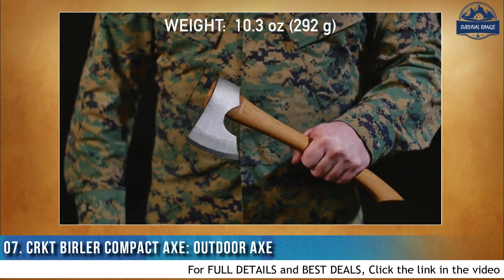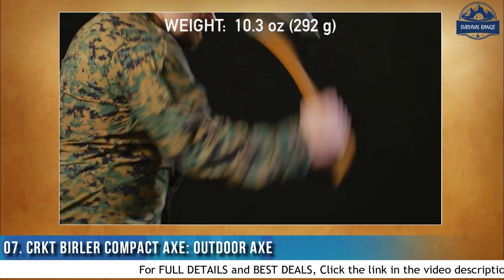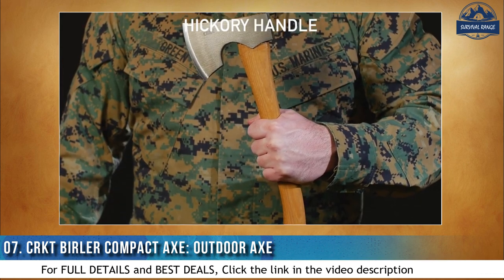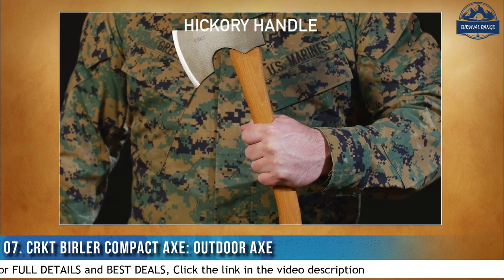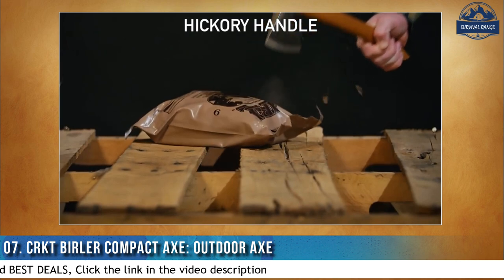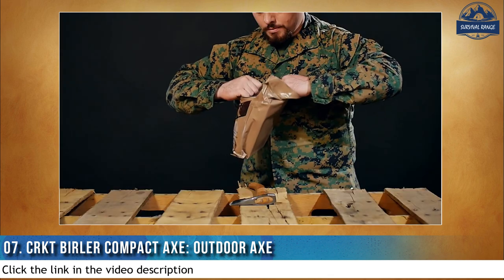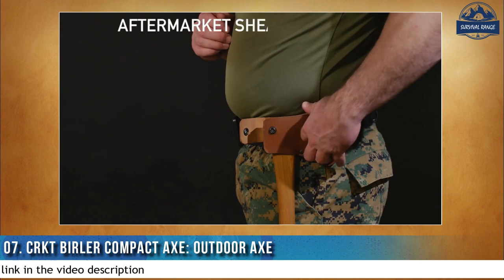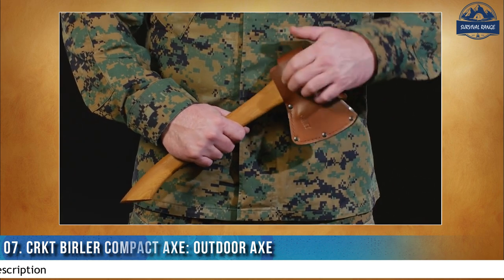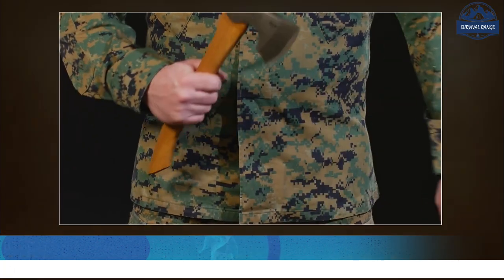It's light enough that you can wear it on your belt without being any more cumbersome than it has to be. The handle is big enough around that it fills your hand without being overfull, and it's long enough with the curve on the bottom that you can get a good swing to do the chopping or felling with — and you can feel that curve when you come to it. It's a good survival axe, a good all-purpose backpack camping axe.